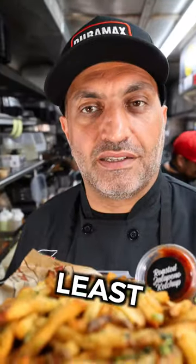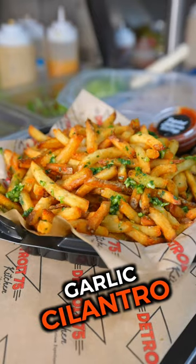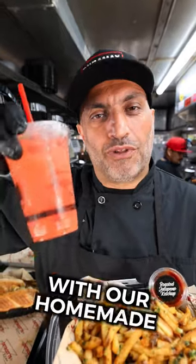Last but not least, homemade triple fried garlic cilantro fries. As a bonus, you have to wash it all down with our homemade freshly squeezed strawberry lemonade.